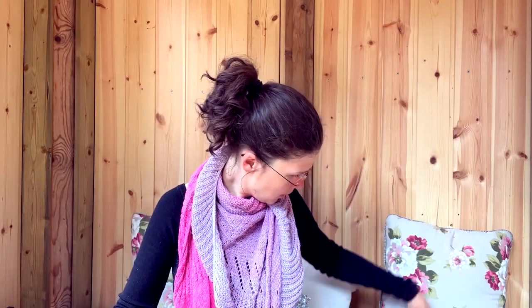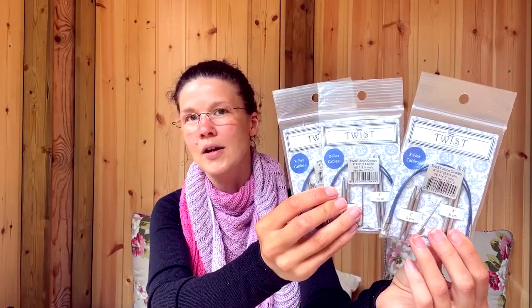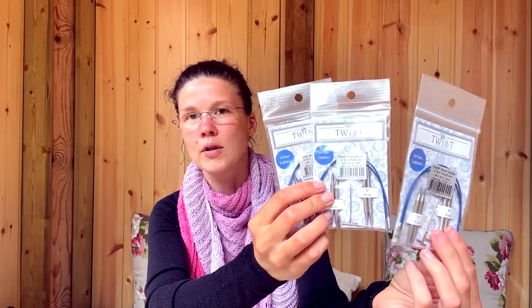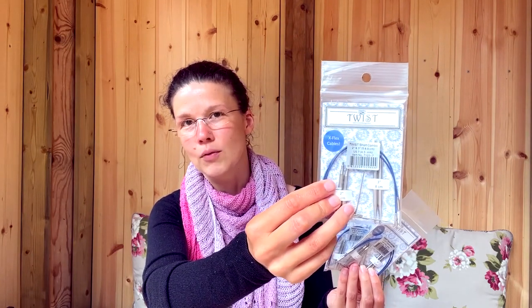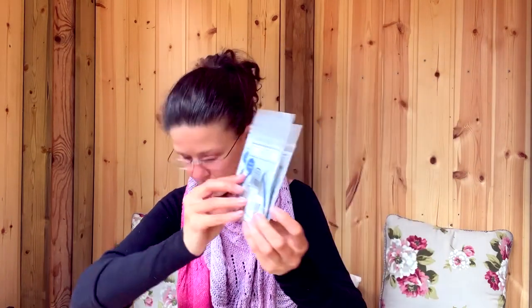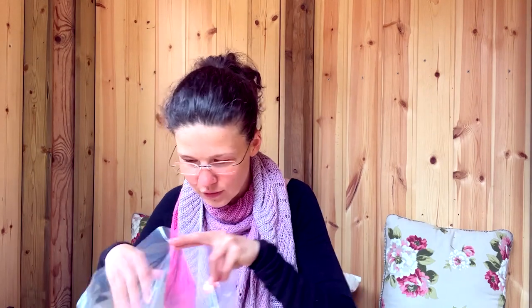And I've got here by Chiaogoo — some cables I forgot. These are Chiaogoo shorties, and they are great for doing socks, sleeves, cuffs, things like that — just to work little things in the round. They're just perfect for that. The blue cables are actually the same as the red cables — they are also a steel core cable — but Chiaogoo says they are more flexible than the red ones. I haven't worked with them yet, but if I do I'll let you know if there's a difference.